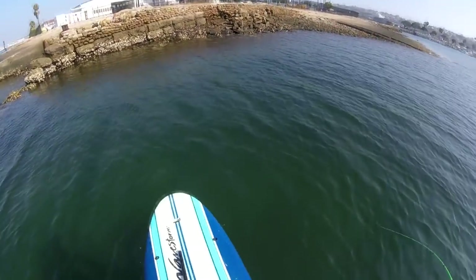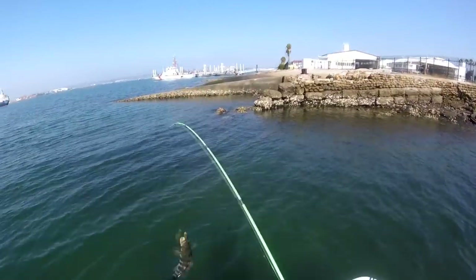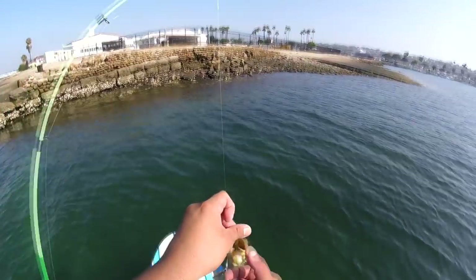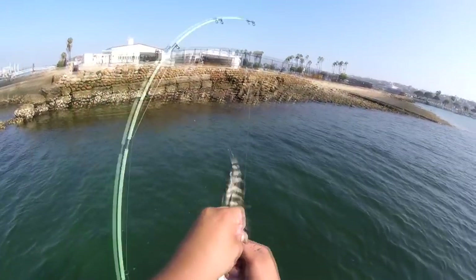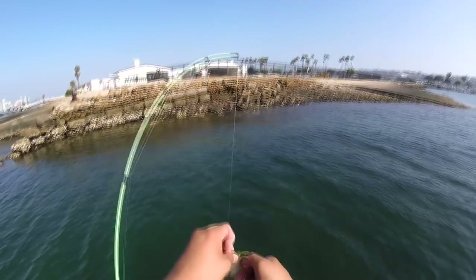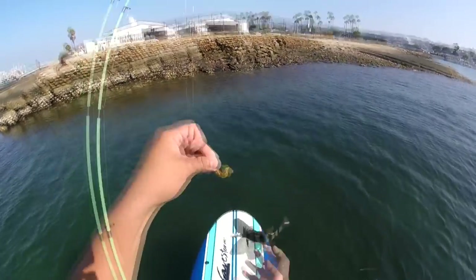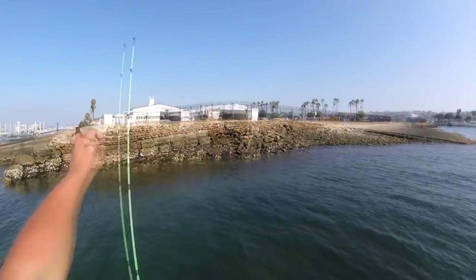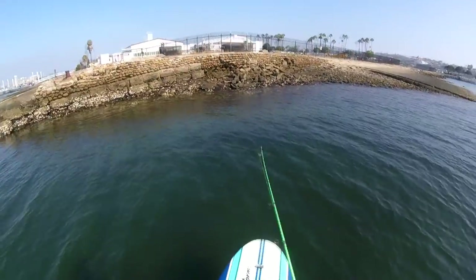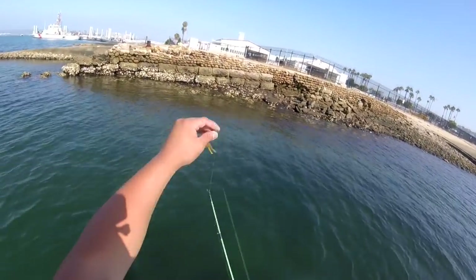Yes! Good one! First fish! First fish on a freaking paddleboard! It took only about close to an hour. I was catching a picture right over there and cast it right in front of me. Thanks buddy for letting me catch you. Whoa, that one felt amazing! Oh my god, that was not a legal size by all means, but it was a fish.